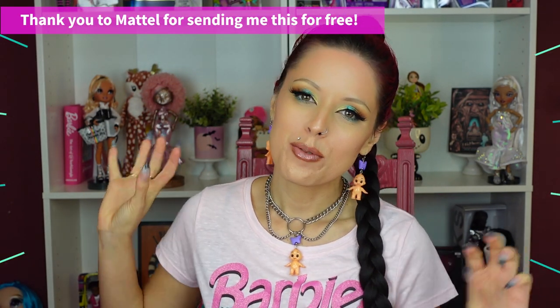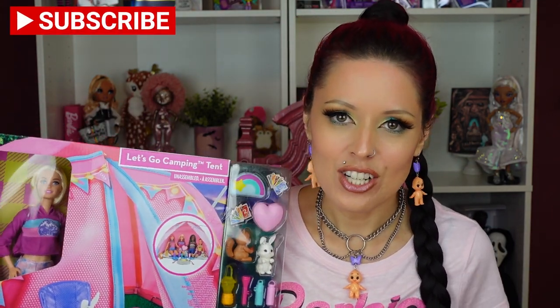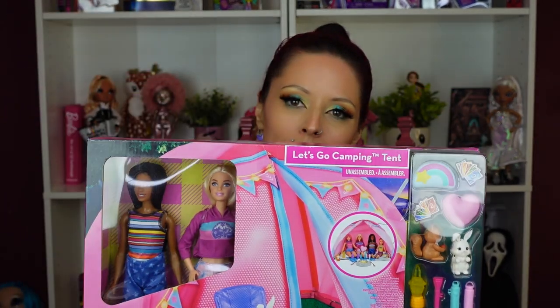Hey everybody, it's The Doll Circle, and thank you so much to Mattel for sending me this for free to share with all of you. I just recently did a video showing off some of the newest and hottest things from Barbie this year for the holiday season, and this is one of my favorite items from the box, so I want to go in depth and open it up with all of you.